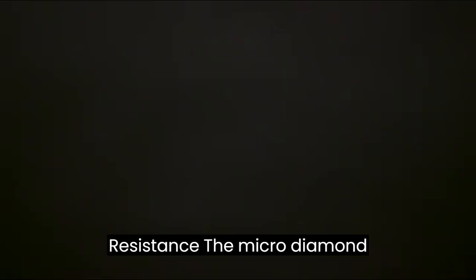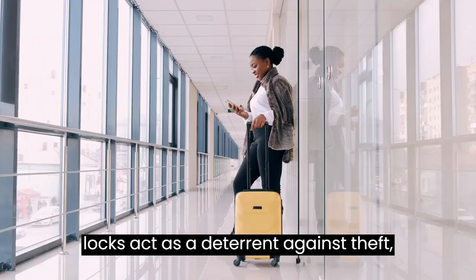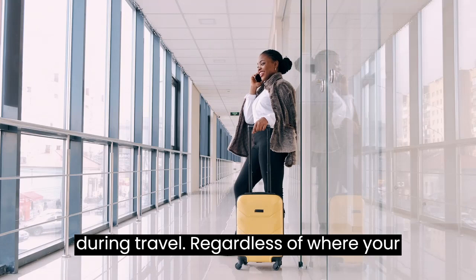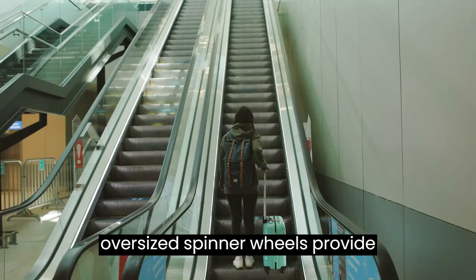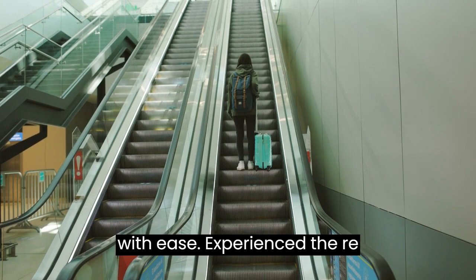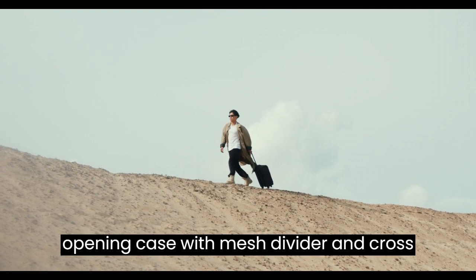Unmatched scratch resistance — the Microdiamond Polycarbonate Texture ensures exceptional scratch resistance, keeping your luggage looking stunning trip after trip. Say goodbye to unsightly scuffs. Enhanced security — side-mounted TSA locks act as a deterrent against theft, offering peace of mind that only you or a TSA agent can access your belongings during travel. The four multidirectional oversized spinner wheels provide effortless mobility through airports. The book-opening case with mesh divider and cross straps keeps belongings organized, with a zipped modesty pocket for extra organization.